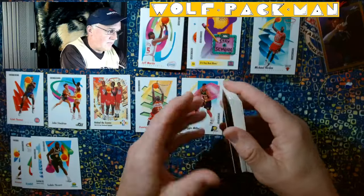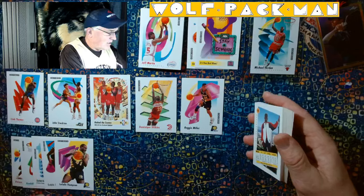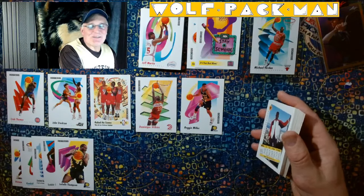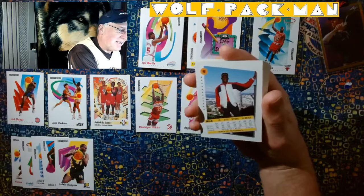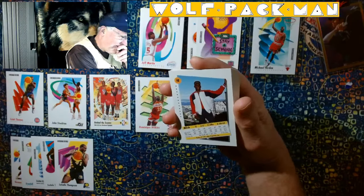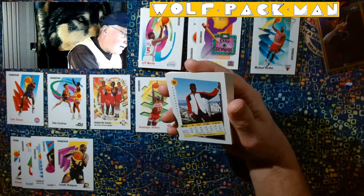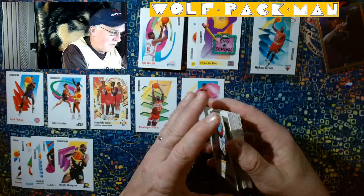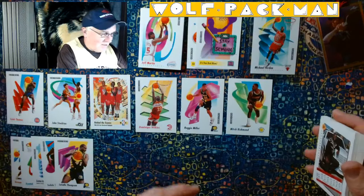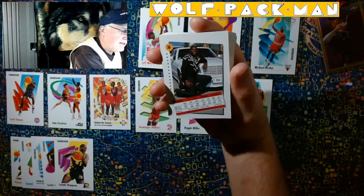LaSalle Thompson. You know, to remember player names from 33 years ago — don't ask me who's playing for who now. But I'm actually getting some of these names correctly. Okay, who is this? Is this Mitch Richmond? It only says Mitch. Mitch Richmond. That's a cool card. I'm pretty sure he's in the hall, right? Part of Run TMC — didn't they all make the hall?